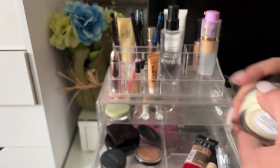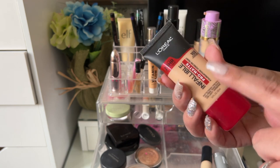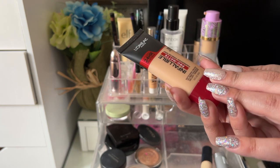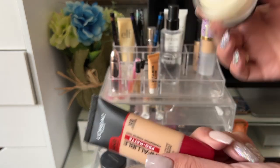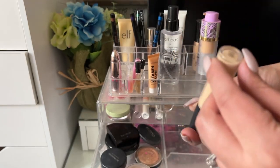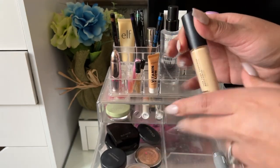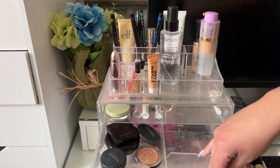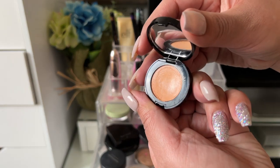For foundation I had my Infallible Pro Matte in shade 103 — a friend passed this on to me and I really liked it. It's definitely on the full coverage, matte side, but with that Bobbi Brown primer underneath, my skin looked great. For concealer I had the e.l.f. 24 Hour Camo Concealer in Light Beige — very matte, my under eyes felt a bit dry, but it has really good coverage.